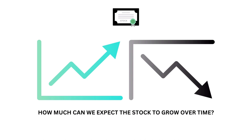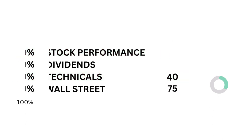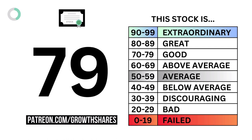The stock examines how much we can expect the stock to grow over time. Here are the four metric grades, and when we put them together we get the company's stock grade.